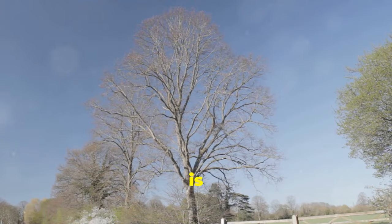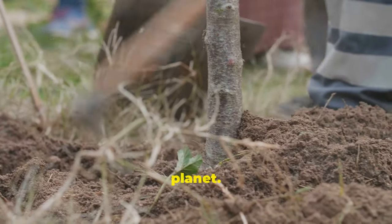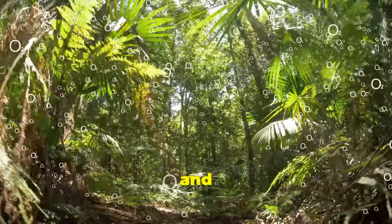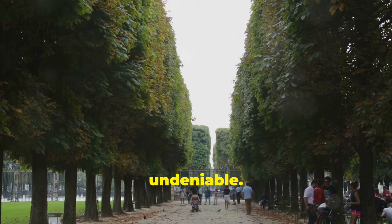Planting neem trees is not just about the immediate benefits — it's a long-term investment in a healthier planet. They sequester carbon, support biodiversity, and help mitigate climate change. The positive impact on the environment and human health is undeniable.